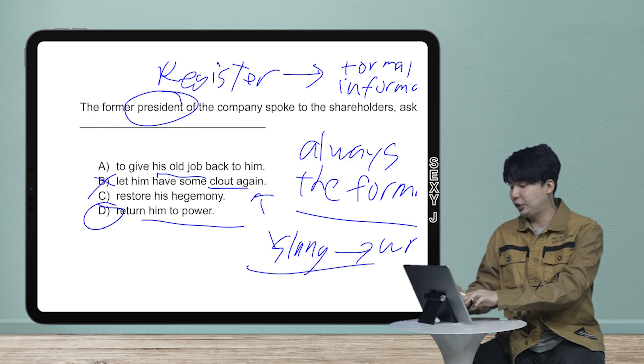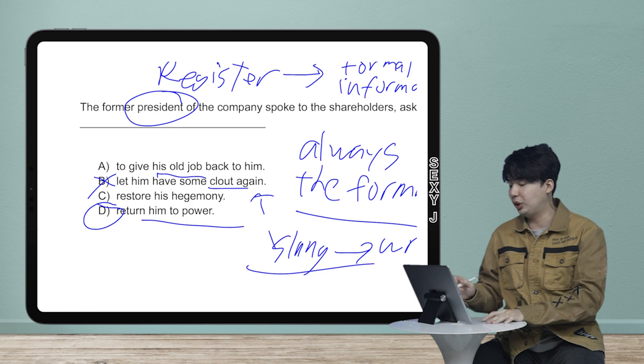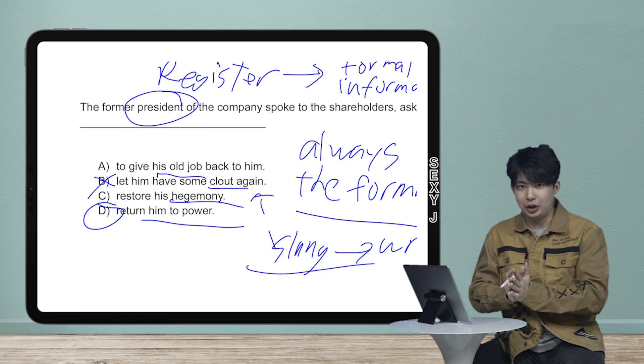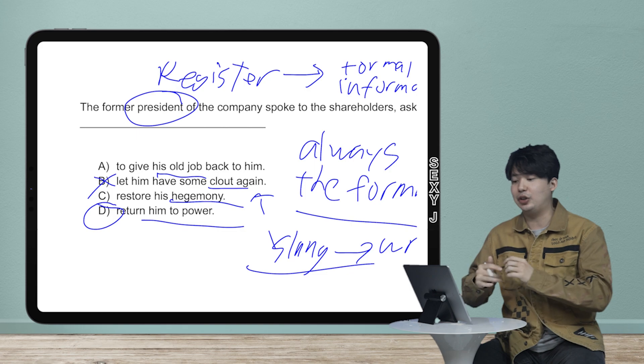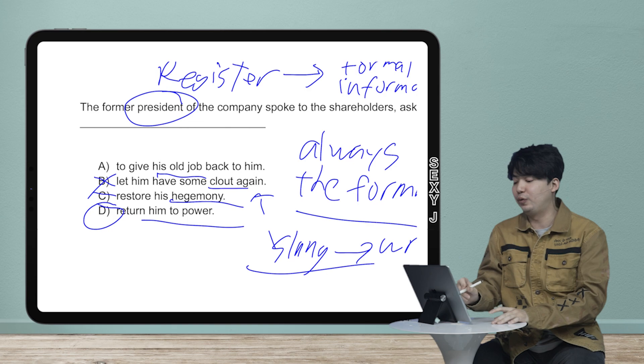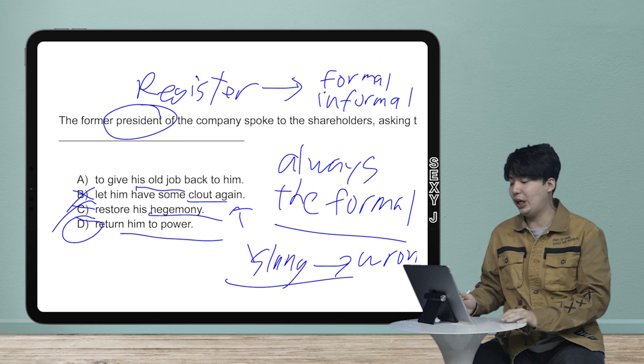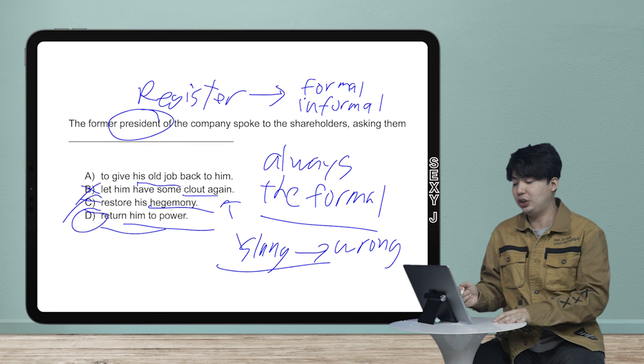Answer choice C goes in the other direction — it's just the wrong vocabulary word. 'Hegemony' is something that applies to a nation — it's a nation or state that dominates other nations. This person is one individual, not a nation, so it just doesn't fit in terms of vocabulary. For that one you do have to know the vocab, but you wouldn't need to worry because you would already know that answer choice D is correct.